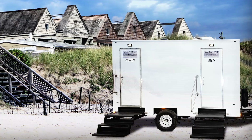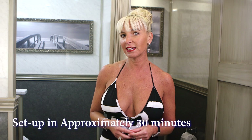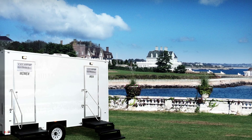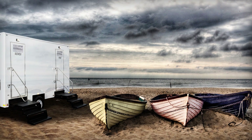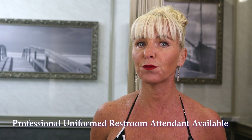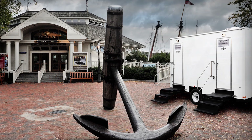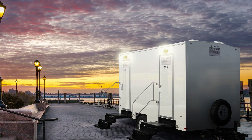A Call Ahead professional uniformed delivery specialist will arrive to set up the Driftwood at your location. Setup of the restroom trailer will take approximately 30 minutes before it is fully operational. Since Call Ahead uses only hospital-grade cleaners and disinfectants, you know you're providing your guests with the most sanitary restroom trailers available anywhere. Call Ahead also offers the option of a fully uniformed restroom attendant to keep your restroom in perfect condition throughout your entire event. Our sales specialists will be happy to assist you with any additional amenities or requests.